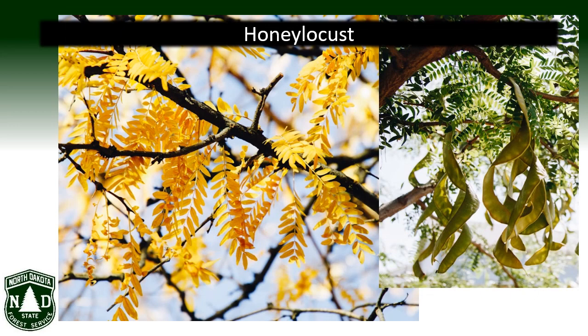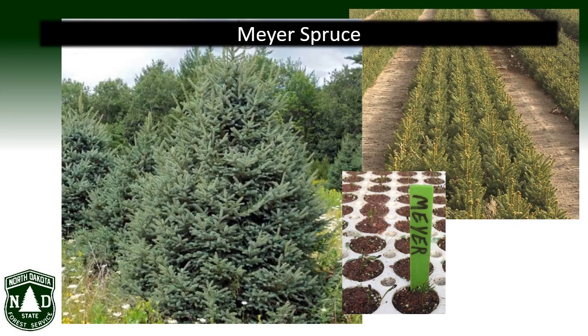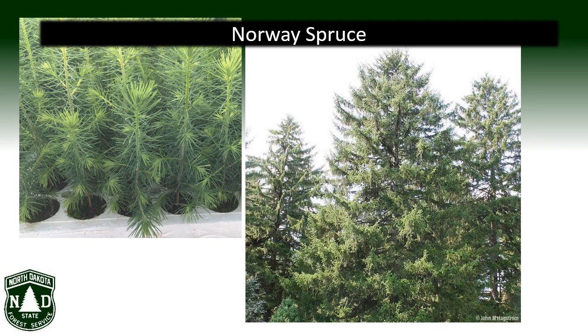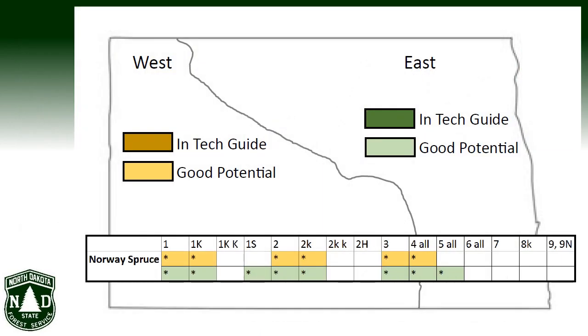Honey locust is a fast-growing, medium-sized tree with small pinnately compound leaves and large showy curlicue seed pods. It is well adapted to a variety of sites as long as the site is protected — try it as a center or inside row of a multi-row windbreak. Meyer spruce offers some genetic diversity for our windbreaks and should be considered as an alternative to our much-beloved Black Hills and Colorado blue spruce; try it on sites where other kinds of spruce will grow. Norway spruce is another alternative to the more commonly used Colorado blue and Black Hills spruce species — likewise, try it where other kinds of spruce are growing.